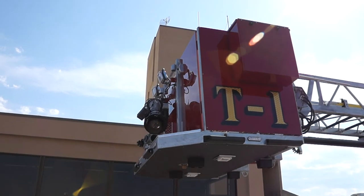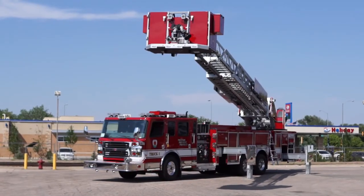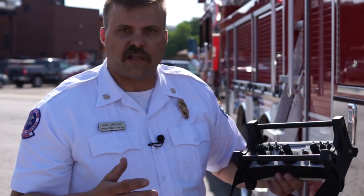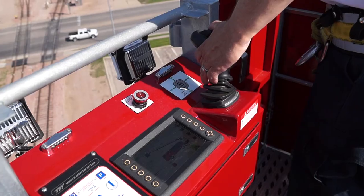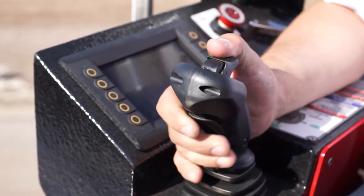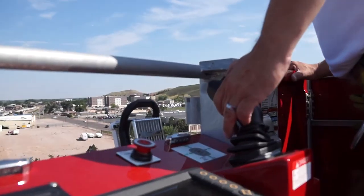This is the remote for the platform. Get the outriggers out and set, then you can run the platform from down on the ground while you're pumping. All the controls are right here — allow you to control the stream, raise and lower the stick, extend it, move it where you want. Up here on the controllers, it's a lot of the same digital readout that you have up in the bucket or down by the outrigger. All the controls are the same. The bucket guy has control and then the tower guy can override him as a safety feature if he has to.